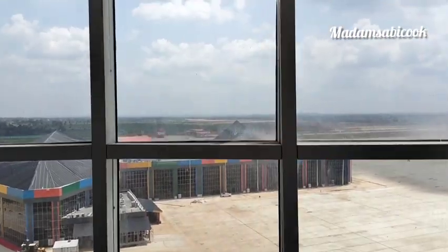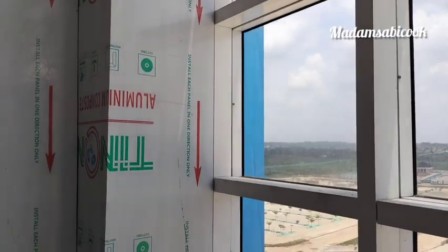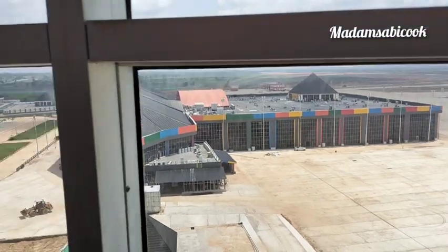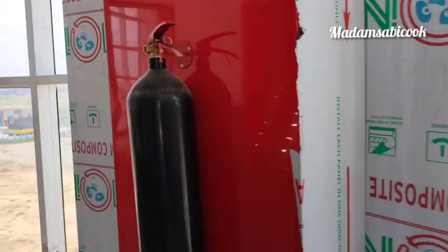Wow, so you can see the fire service very well from here now. This is the seventh floor view of the international airport.